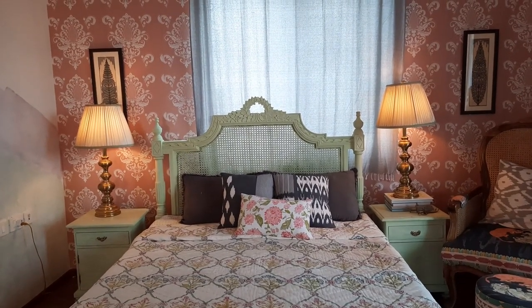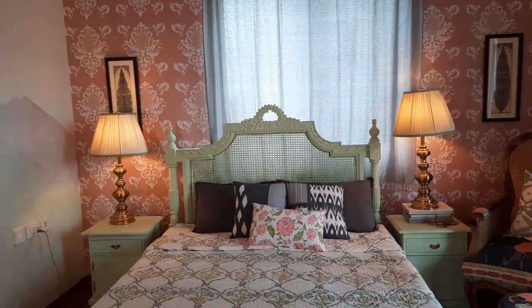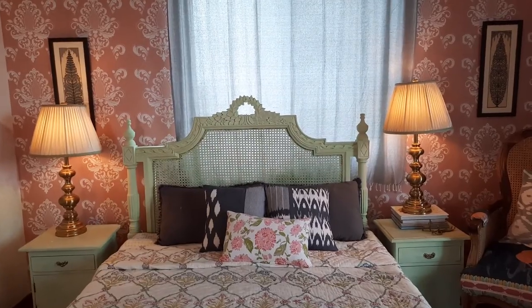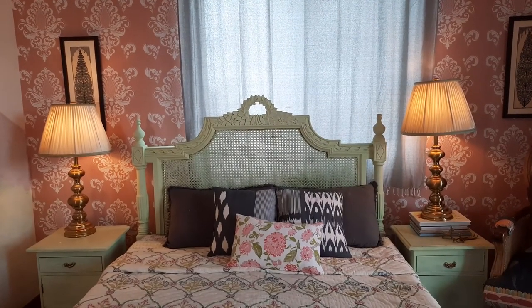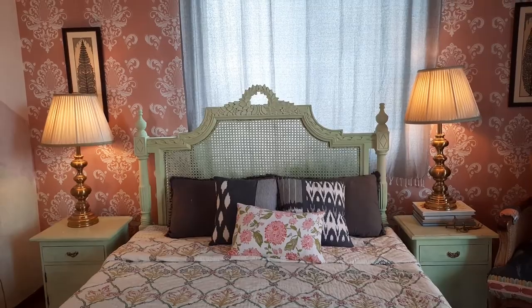I wasn't sure if he would get my color right, so it came raw. Let me see if I can find you a picture here. So here, this is how it looked. And then one evening, I put on an audiobook and painted the bed and the bedside table this beautiful, beautiful shade of green.